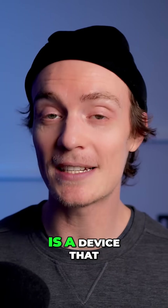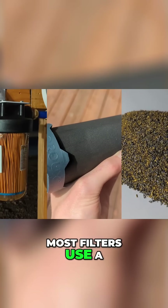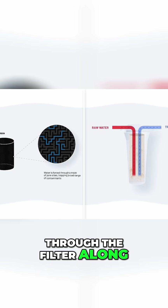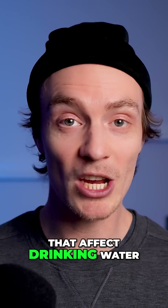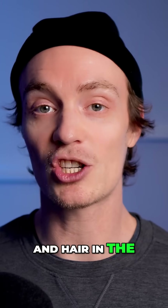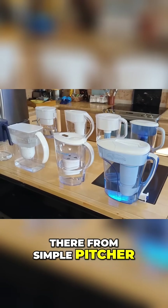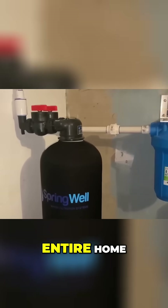A water filter is a device that filters contaminants out of water. Most filters use a special material to attract or trap impurities, preventing them from passing through the filter along with the water molecules. Depending on the type of filter, it might remove things that affect drinking water like fluoride and lead, or protect your skin and hair in the shower from chlorine and its disinfection byproducts. There are all kinds of water filters out there, from simple pitcher and countertop filters to large systems that filter the water for the entire home.